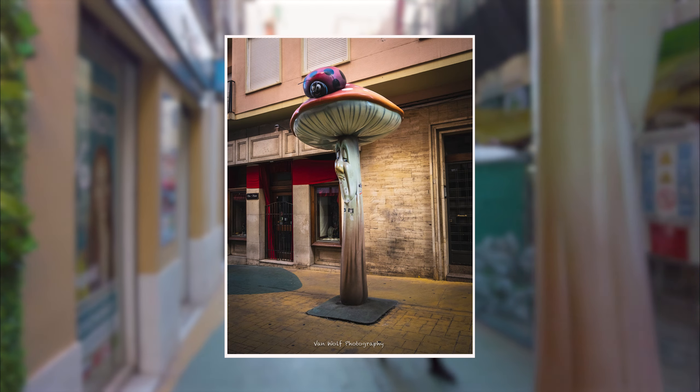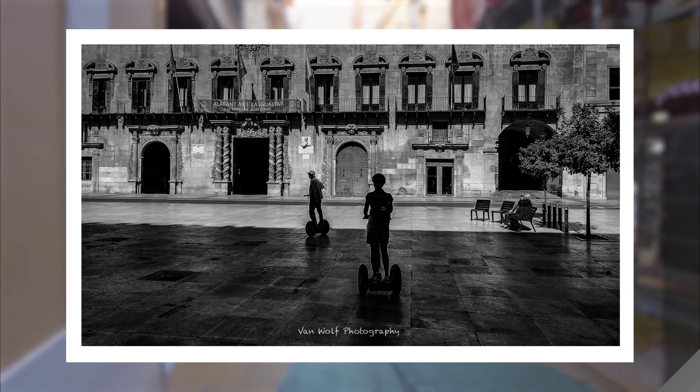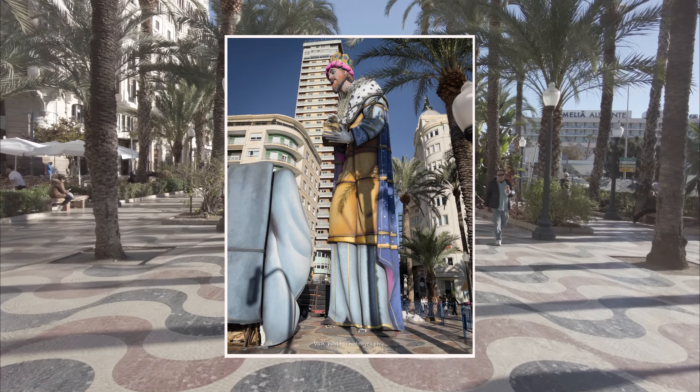One good way of seeing this beautiful place is to go on the Segway tour, which takes you all around the city and is really quite enjoyable. It's also on this promenade where preparations are being made for the Christmas period, with effigies of the Three Kings being erected.